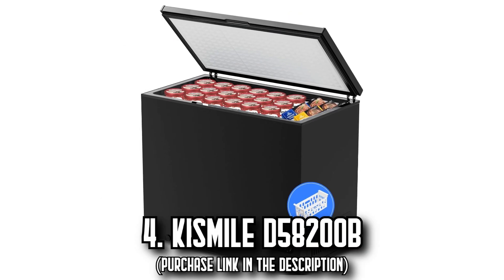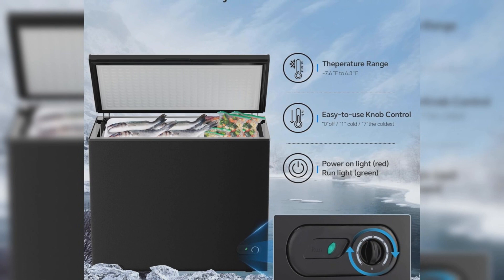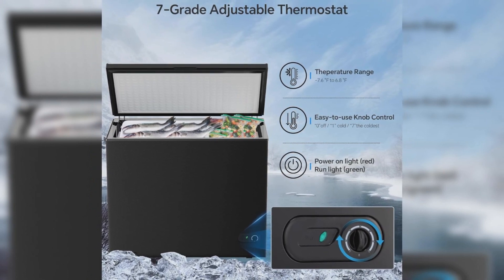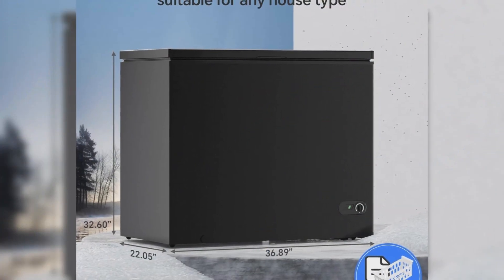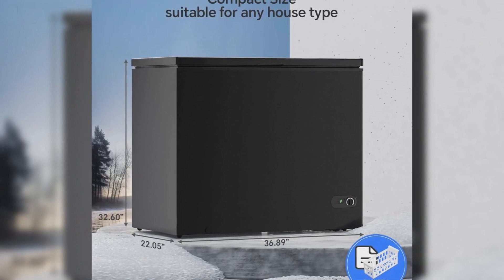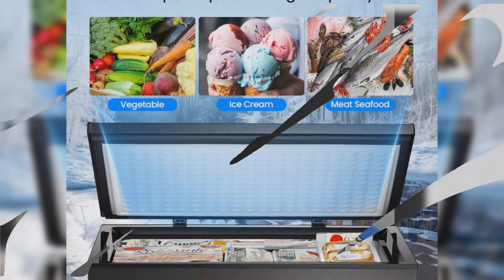Number 4, the Kismile D58200B. Emerging as a real game-changer in modern kitchen essentials is the Kismile D58200B Compact Chest Freezer. It's a perfect blend of compact design and impressively large 7.0 cubic feet storage capacity. The space-saving design measuring 35.4 by 21.77 inches is ideal for a variety of spaces — be it your home, dorm, kitchen, or office — providing an excellent solution to store breast milk, meat, cold drinks, and more, even for quick freezing needs.